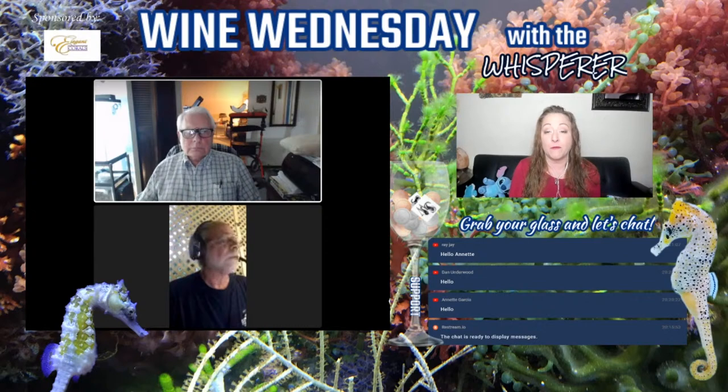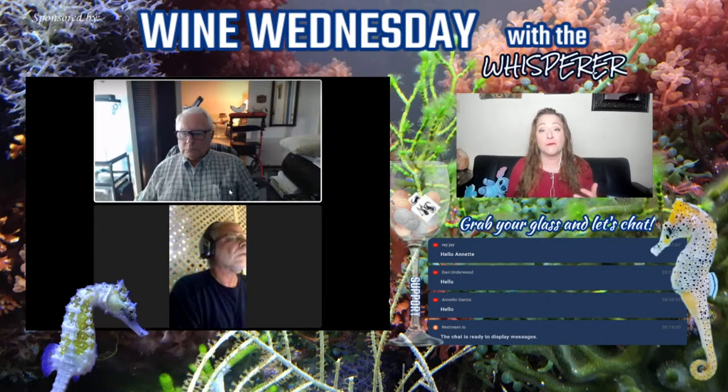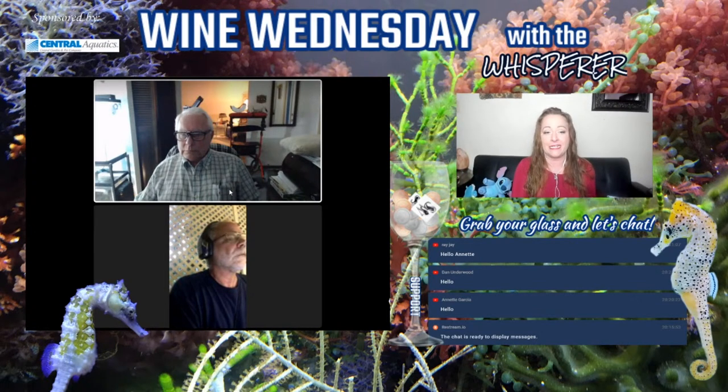So tonight we thought we would talk about the coloration of seahorses — whether or not this is something you can actually breed into seahorses. We have Dan, who is the king of the piebald seahorse, with us tonight, so we're going to talk about what that means.